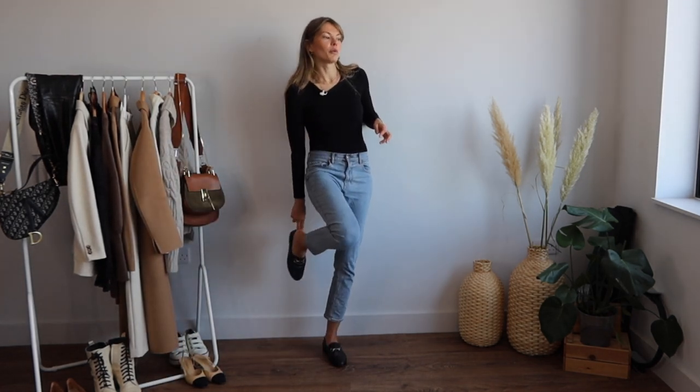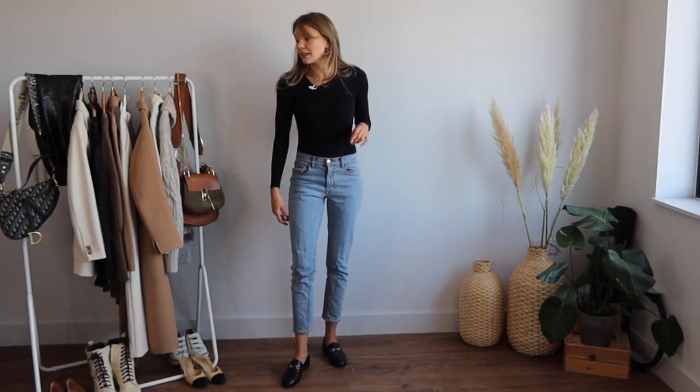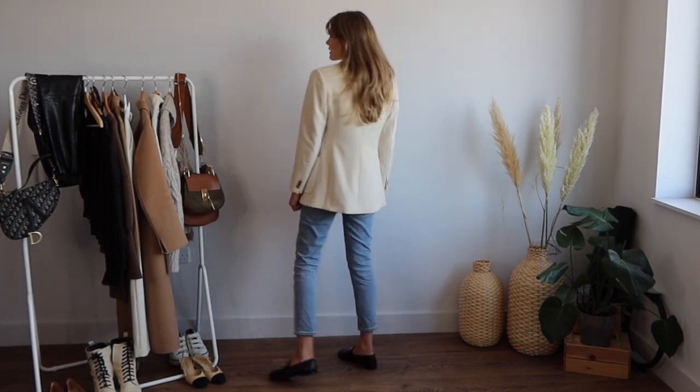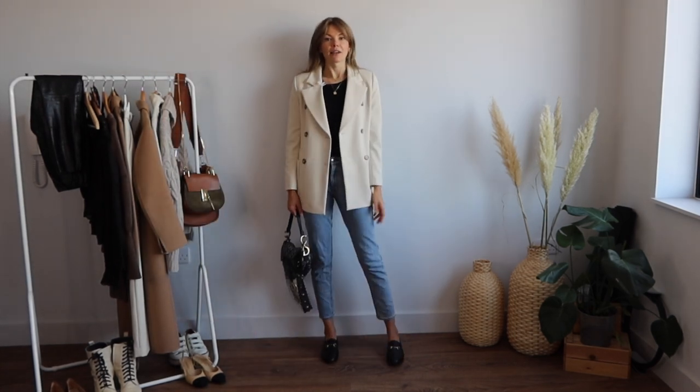I would normally wear this with invisible socks or skin-coloured tights if it's colder. And here's the blazer — the double-breasted blazer. I love that it's a little bit longer and that cream-white color. It's a little more oversized rather than very fitted, kind of like a men's suit. A black turtleneck or white blouse would also look lovely. Once you've layered things they'll look really nice, and then just grab a bag — outfit complete.